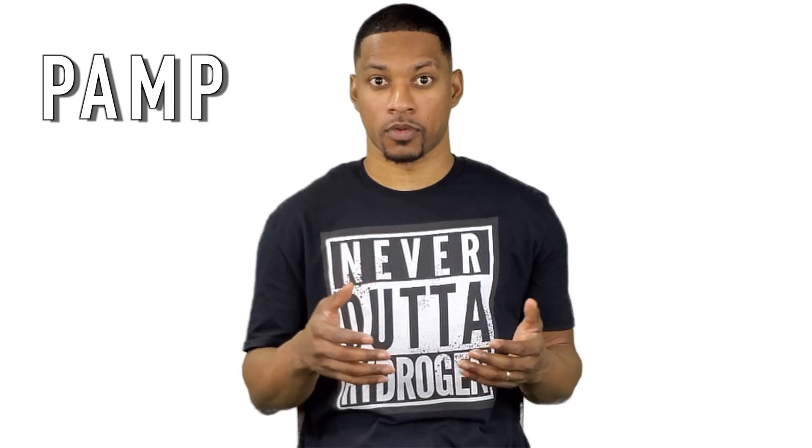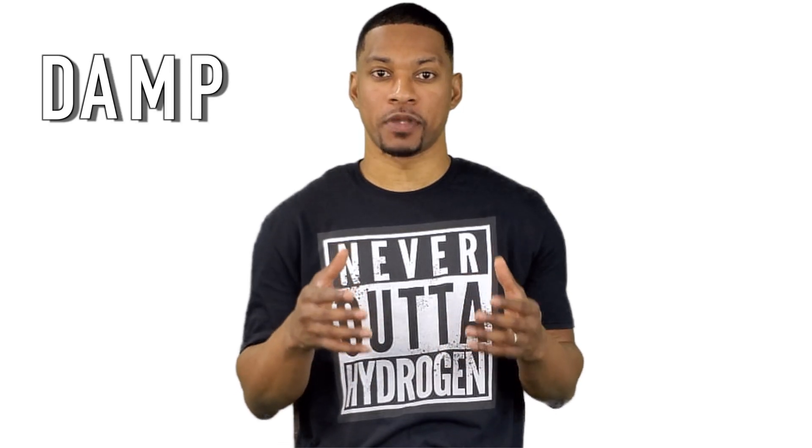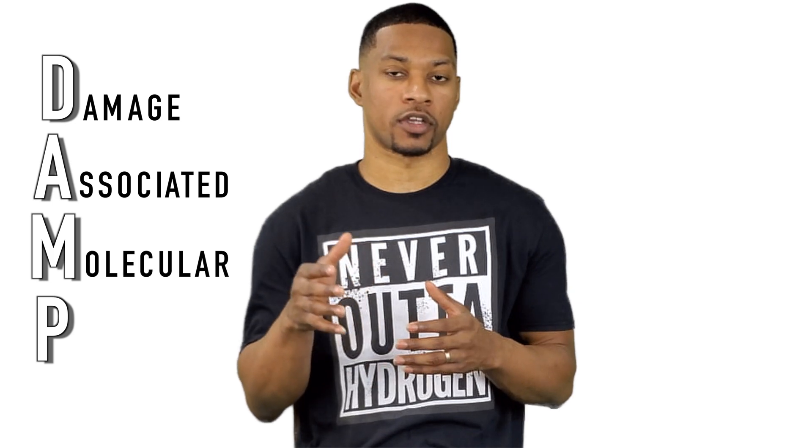So how does it work? Firstly, our immune system needs to detect threat signals. One of the signals is called PAMP, which stands for Pathogen Associated Molecular Pattern. The other is called DAMP, or Damage Associated Molecular Patterns.